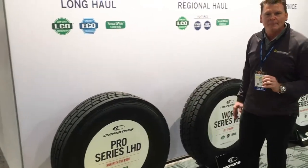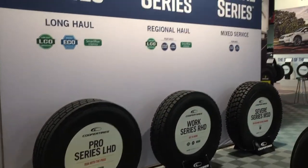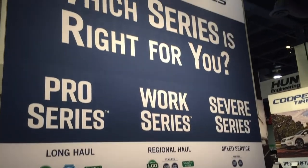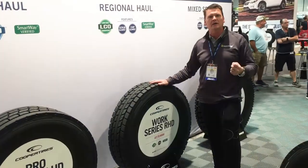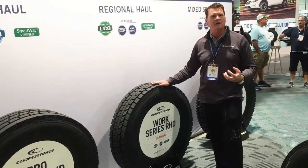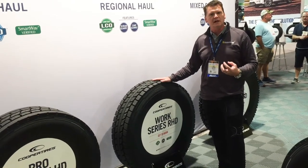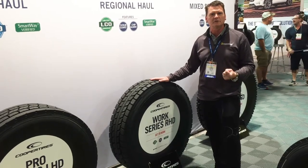For all regional applications, May 1st we launched our Work Series. This is a tire that's built for regional and pickup and delivery type applications — trucks that are in urban areas doing a lot of starting and stopping, a lot of turning, hitting curbs, getting a little abuse maybe sometimes in a stone alley or something like that. Very aggressive tire built with a lot of chip guard and scrub guard properties in it while also maximizing fuel efficiency.